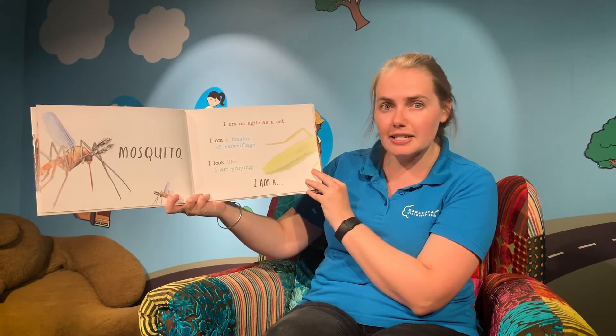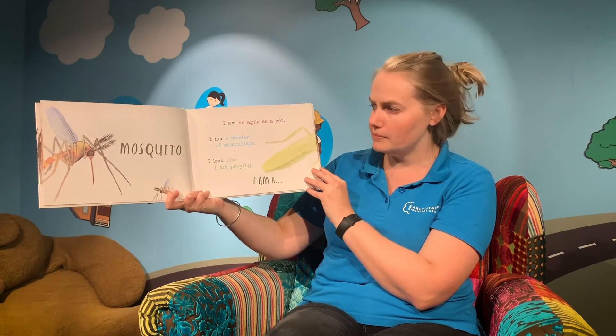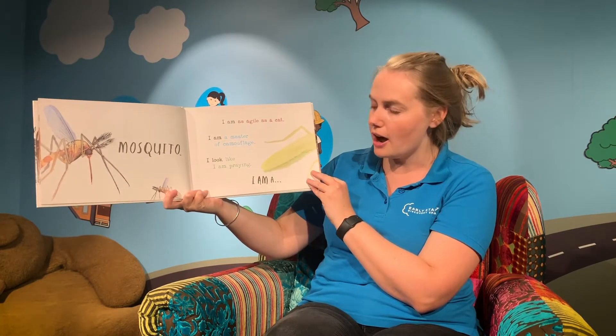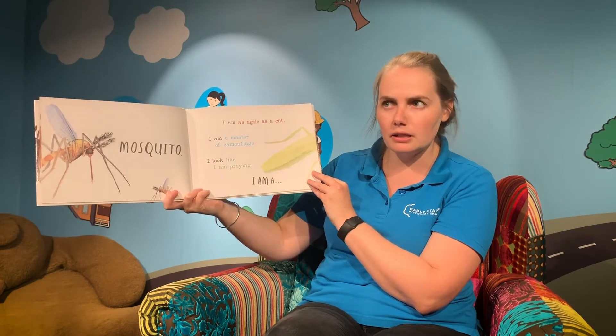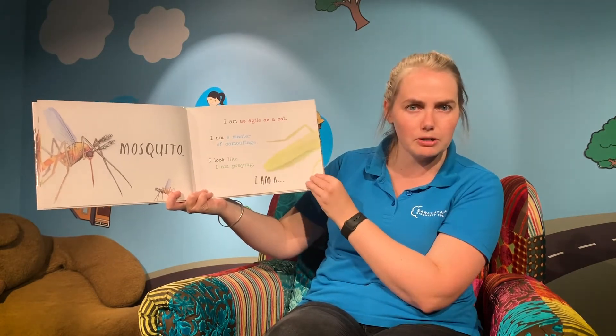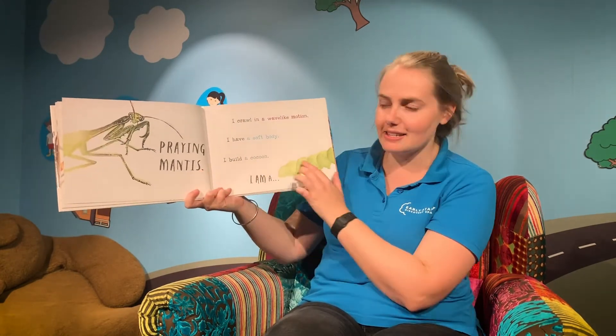I am as agile as a cat and I'm a master of camouflage — so it can blend in around it. Camouflage. And I look like I am praying. What a tricky one. It's green, it's got some big legs. I wonder what it is. I am a praying mantis.